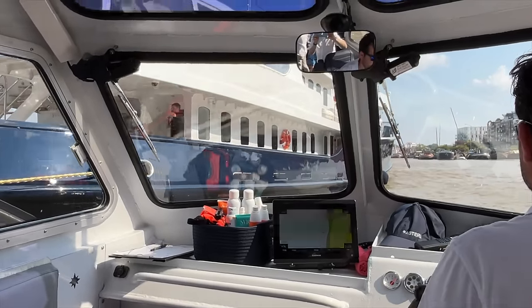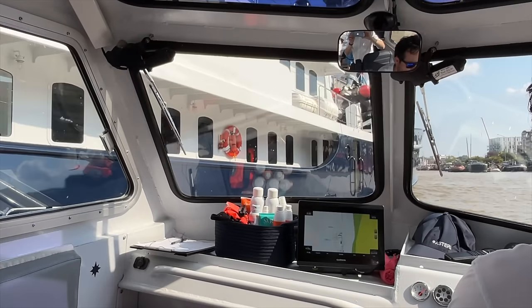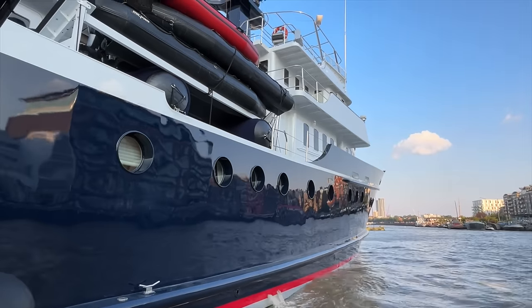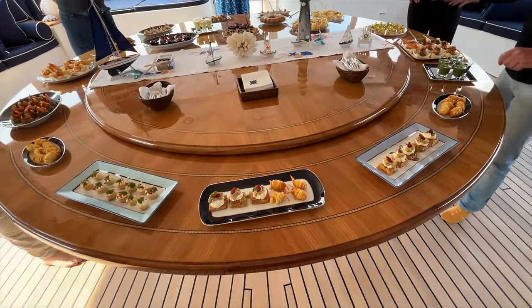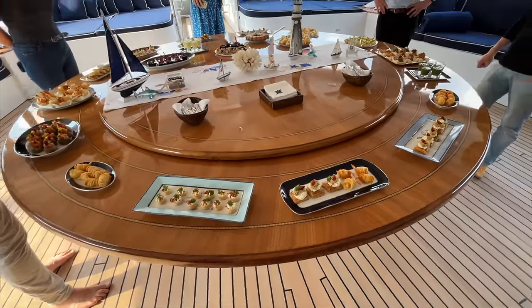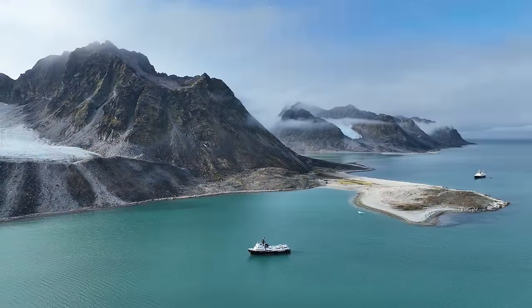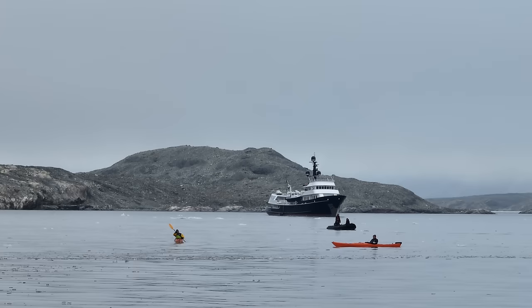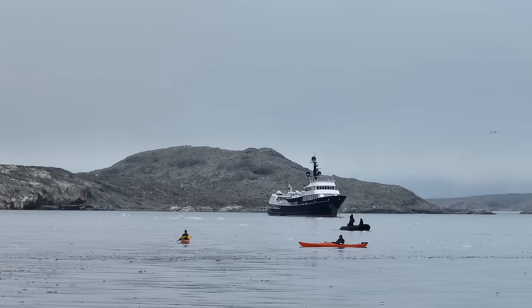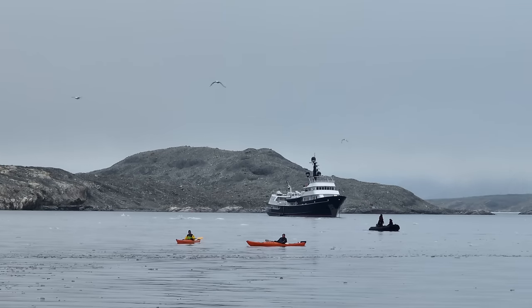I'm excited to take you, my subscribers, on a tour of this remarkable Explorer yacht. This award-winning 49-metre or 160-foot long-range Explorer yacht began life in 1969 as an ocean-going salvage tug. With her incredibly strong hull, excellent sea-keeping abilities and impressive range, she's perfectly suited for expeditions to far-flung corners of the globe. After a recent refit, this timeless classic is ready for what promises to be a busy charter season.